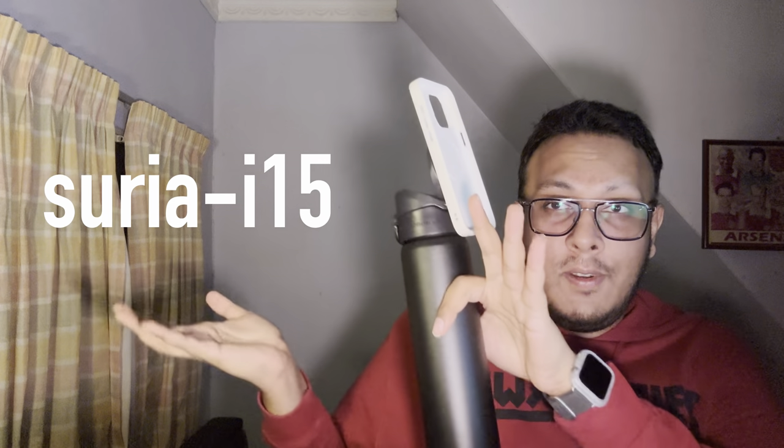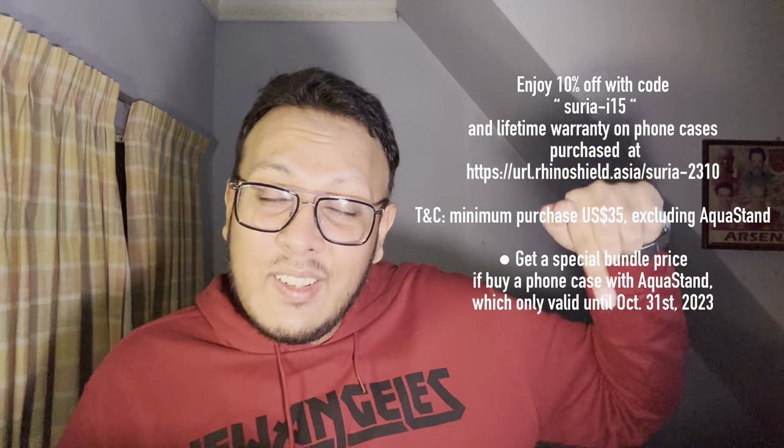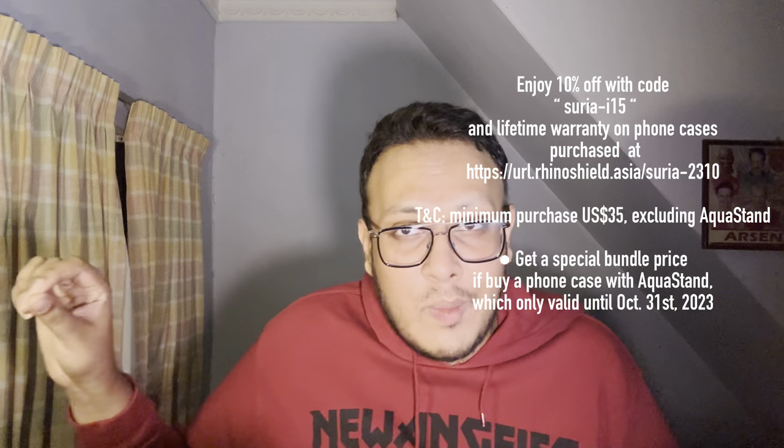If you want to get all of these products, the link is in the description below. Use the discount code at checkout for a discount. If you're from a different country outside Asia, don't worry — just continue on the Asian website and they will still deliver to your location. Thank you guys for watching — leave a like and a comment below letting me know which case or item you liked most. See you in the next video!